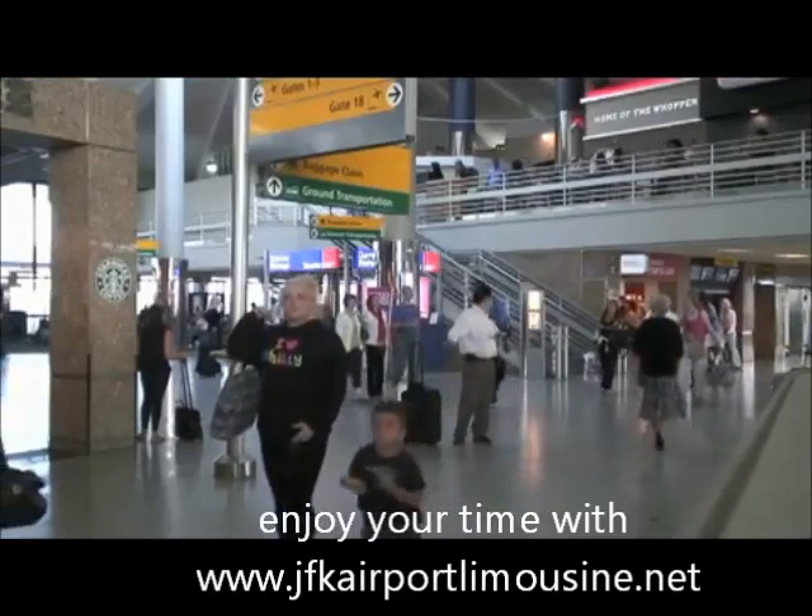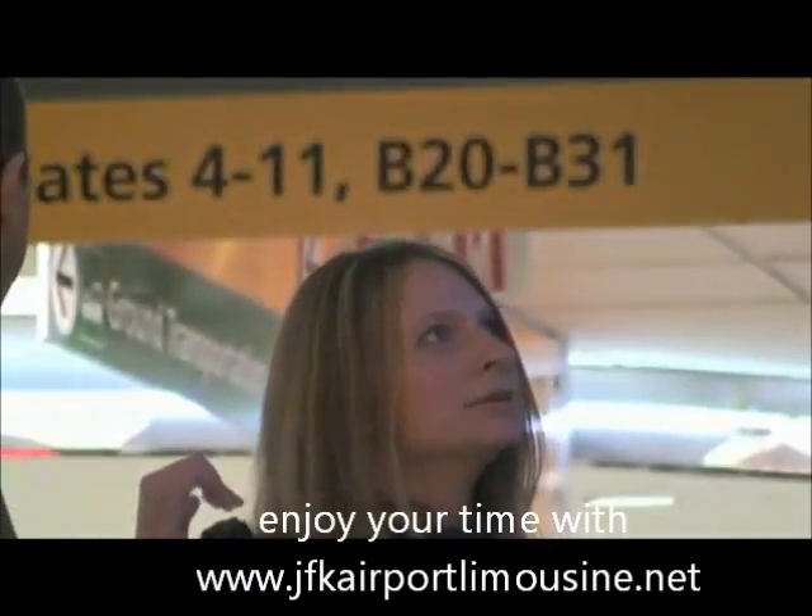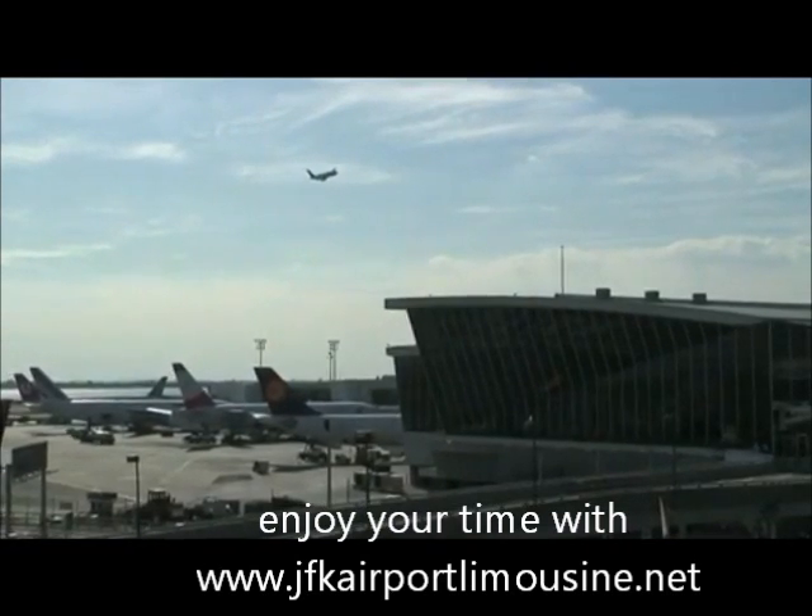So enjoy your time at JFK. Don't worry about looking confused — you have no idea how fun it is to watch.